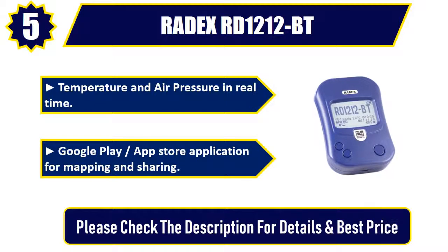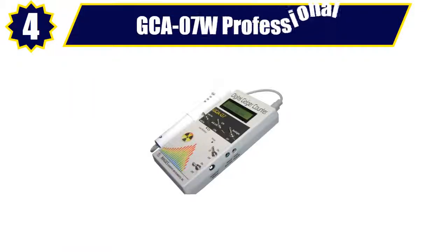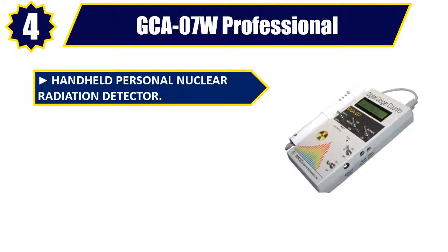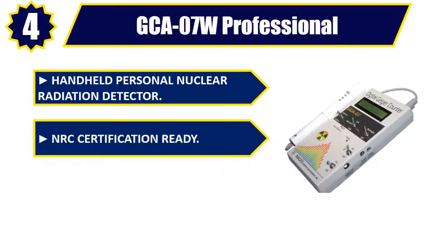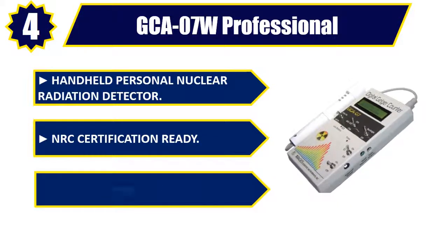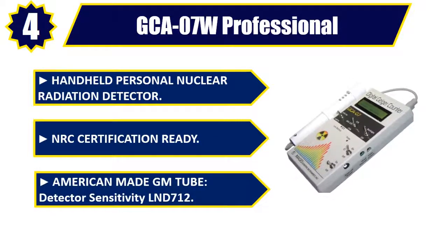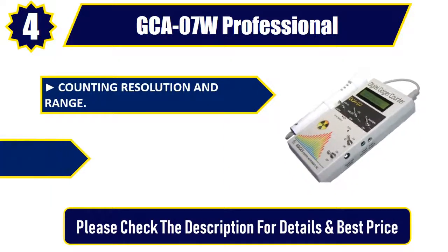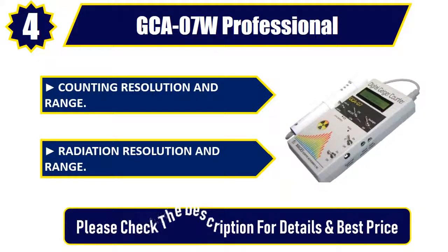No. 4. GCA 07W Professional Handheld Personal Nuclear Radiation Detector. NRC Certification Ready. American-Made GM Tube. Detector Sensitivity LND712. Counting Resolution and Range. Radiation Resolution and Range. Please check the description for details and best price.